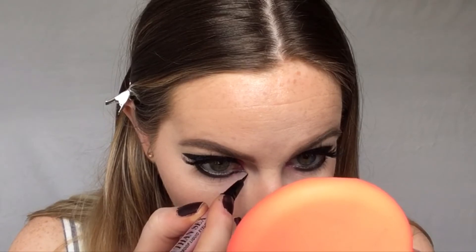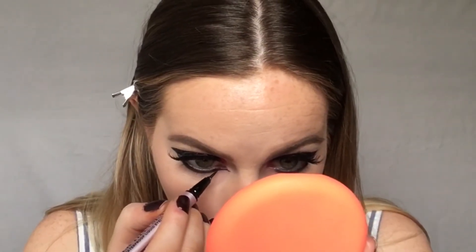Brows are done. Taking that black shade on a flat definer brush — I'm really surprised how good the black is in this palette because I wasn't expecting much. Should we do something fun? I've never done this before — I'm going to take the Too Faced liner and draw a line right here as a little decorative detail. That's really cool; I think that just made this look that much more interesting.